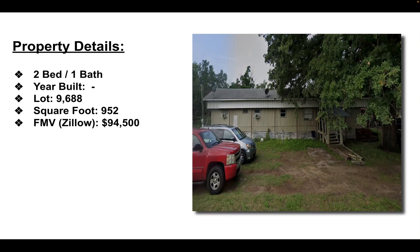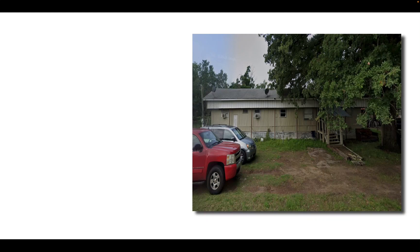The fair market value that Zillow has it listed at is $94,500 — I actually took the low of the values. The rental came in at about $1,000 a month, so if you needed to take this back through foreclosure, you could rent it out for $1,000.